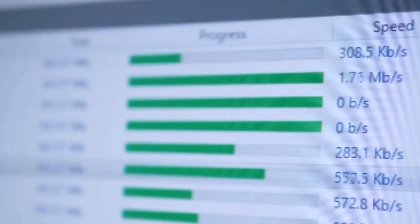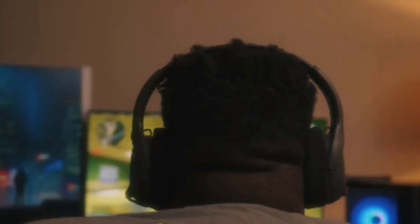But wait — there's more to internet health than speed alone. Enter latency, the unsung hero of smooth internet experiences. Considering latency or ping time is also crucial. Real-time apps like gaming, video calls, and VoIP need low latency for smooth function.